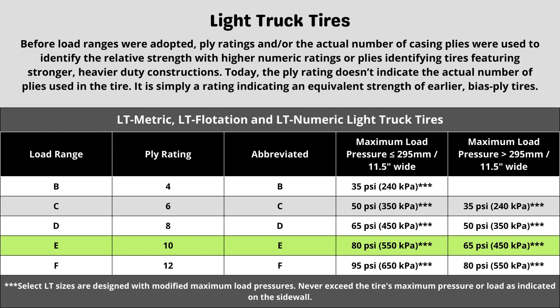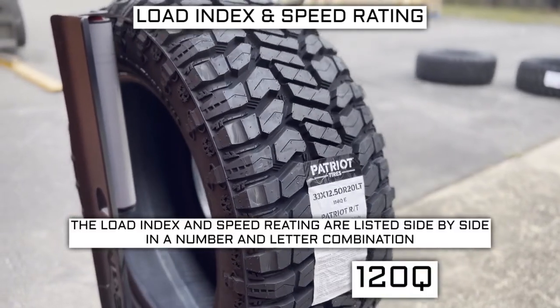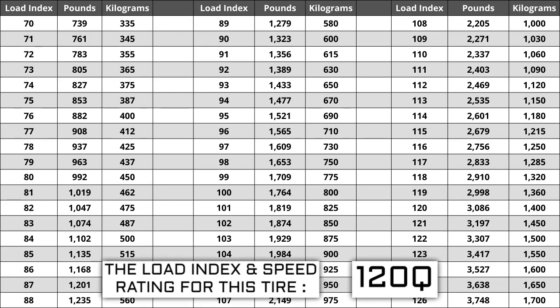Now let's talk about the other two components: load index and speed rating. Next to your tire size, you will see a number and letter combination like 120Q. The number 120 is the load index — the number relative to the weight capacity of the tire. The higher the number, the greater the load carrying capability. Load index ranges from 0 to 150. If you are replacing your tires, they have to be the same or higher load index, never lower. For example, if your current load index is 120, a tire with a load index of 123 would work, but not one with a load index of 117. If your new tires have a lower load index, they have a higher likelihood of bubbling and eventually blowing out.